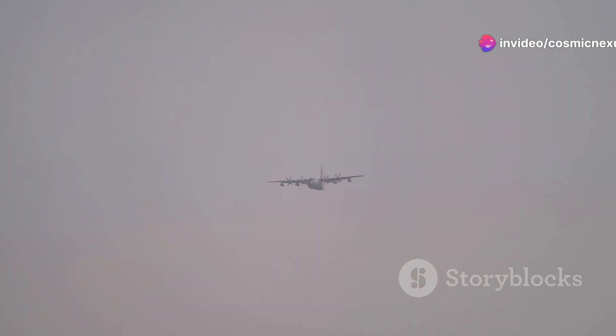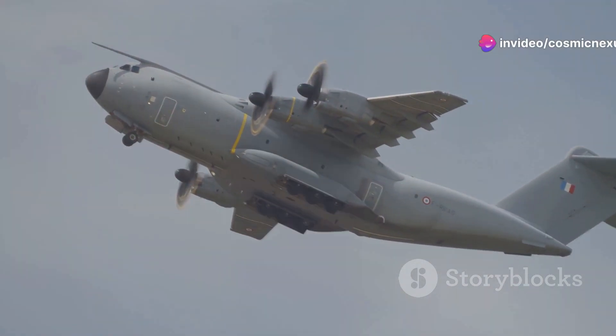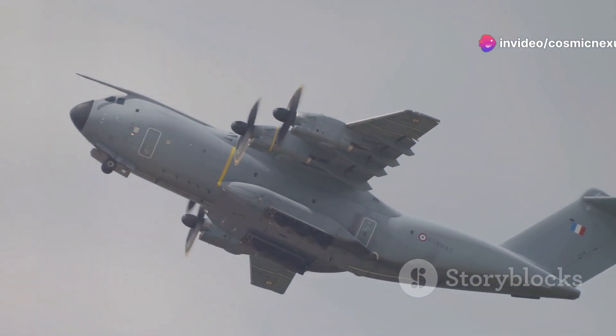The aircraft's ability to transport outsized cargo — like helicopters and mining equipment — makes it indispensable. Its cavernous cargo hold can accommodate almost any type of military or humanitarian cargo, making it a critical asset in logistics and support operations.